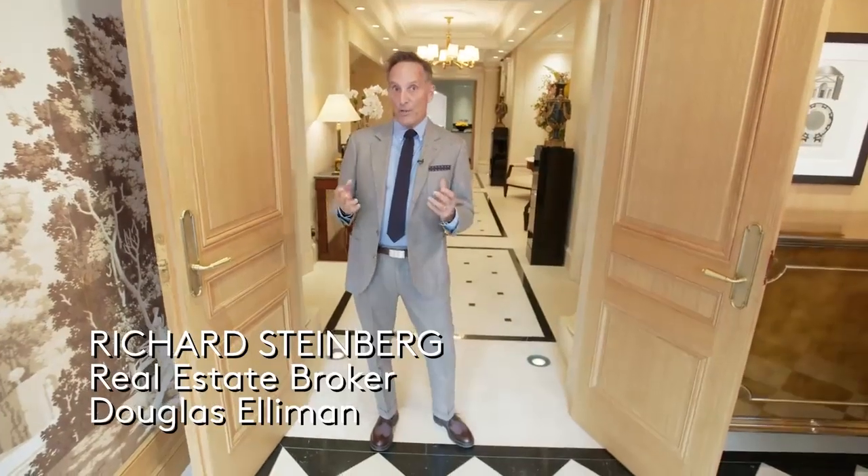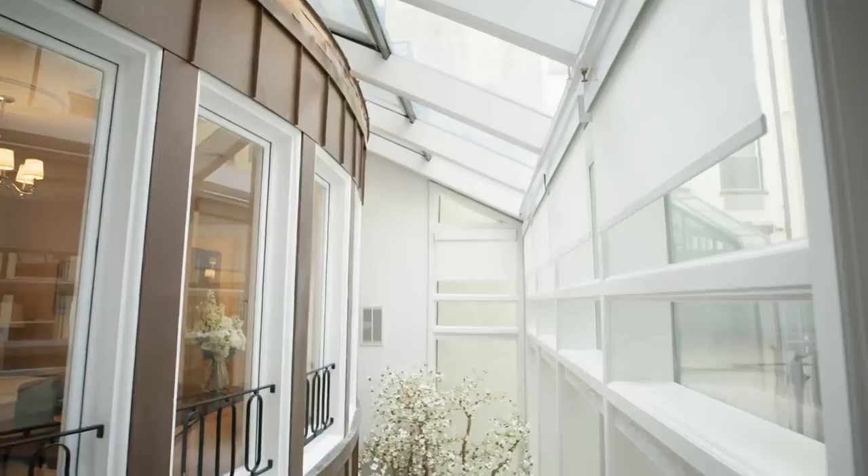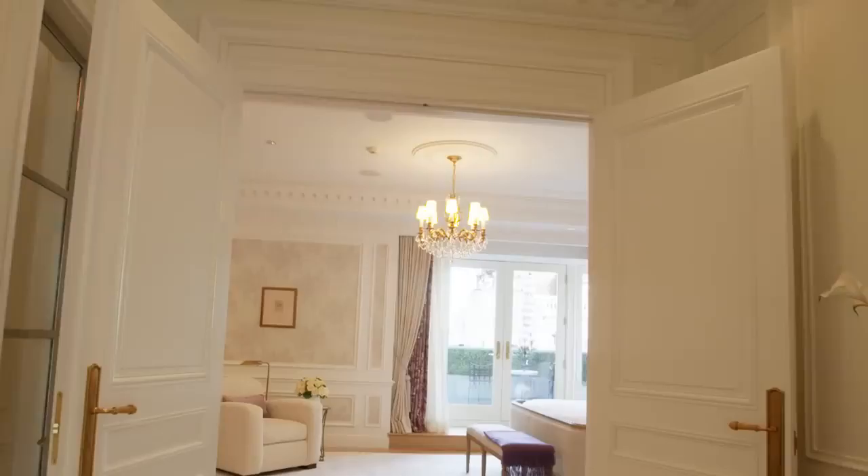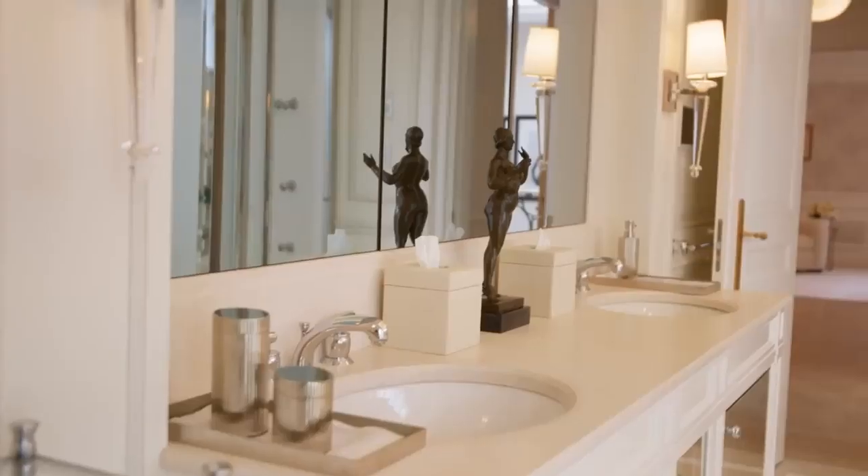Welcome to 12E 63rd Street on Manhattan's Upper East Side. Six story, 25 foot wide, 13,000 square foot limestone mansion. Seven bedrooms, ten and a half bathrooms, asking $67 million. Come on in.